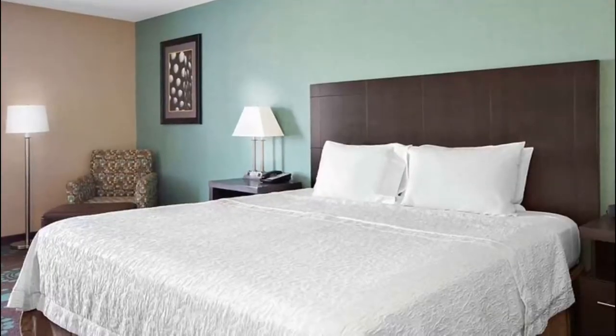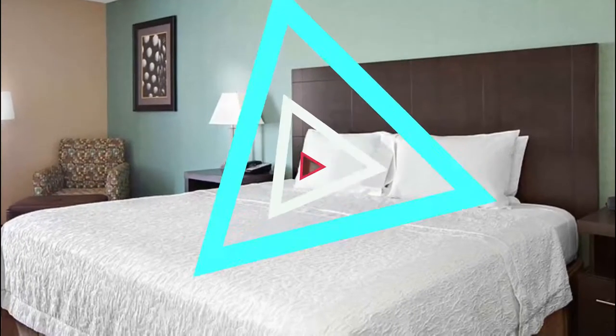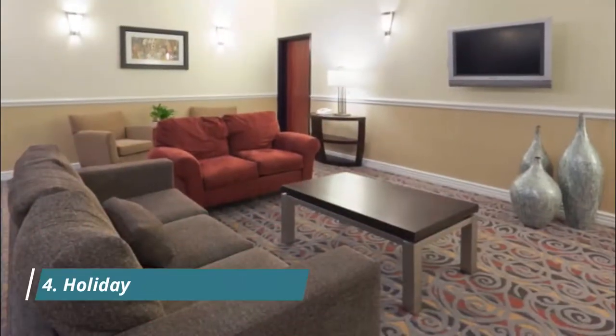Number three: Hampton Inn by Hilton. One of a few reputable Hampton Inns in Bakersfield, this popular family hotel is located near downtown Bakersfield and the Rabobank Arena.